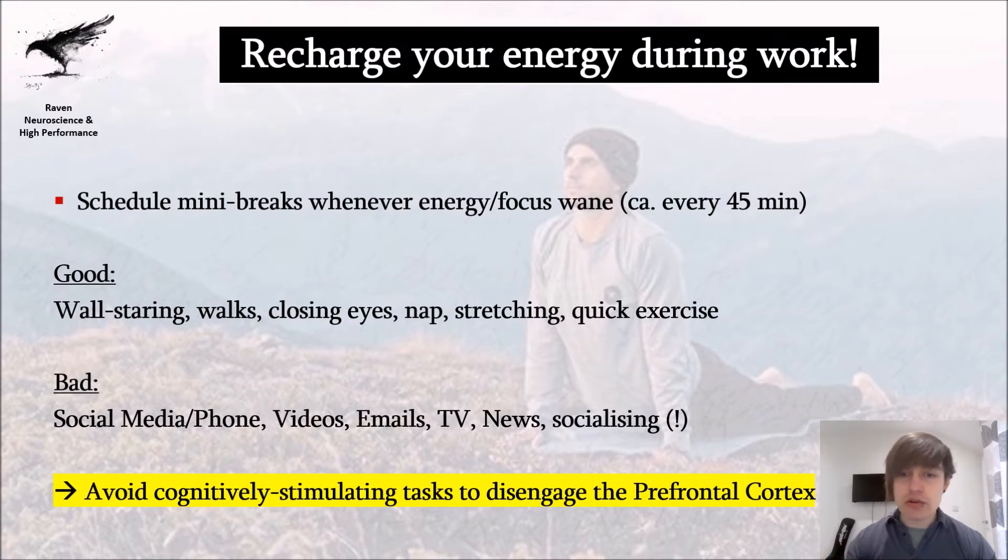Good break options include a little walk, some stretching, or closing your eyes — which is incredible because it blocks off sensory information coming into your mind, one of the best ways to relax. You could also take a quick nap of 5 to 10 minutes, or do some squats. Anything that is not cognitively stimulating will replenish your energy within 5 to 10 minutes easily.